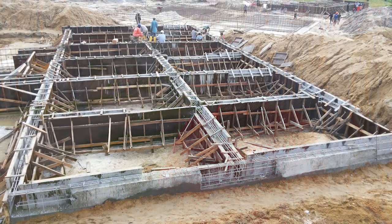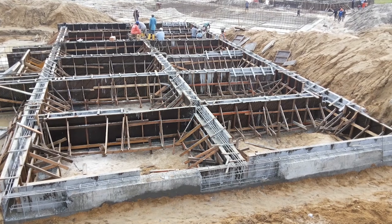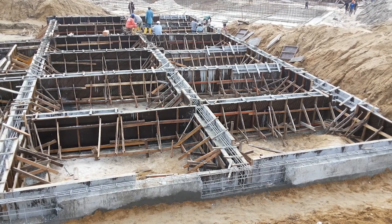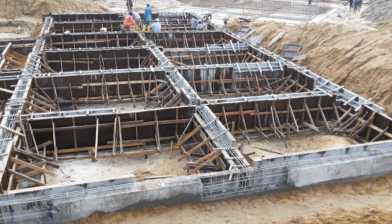Obviously the ground is not the best, so that is why we had to do the right engineering by designing the right foundation to be able to carry the weight and make sure that the structures were solid.